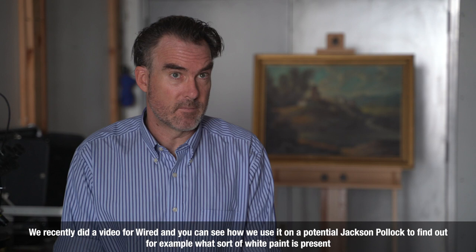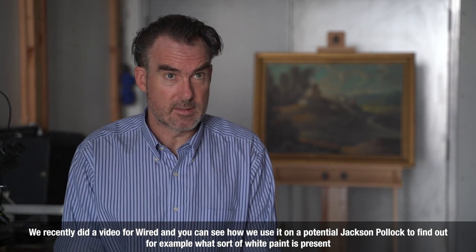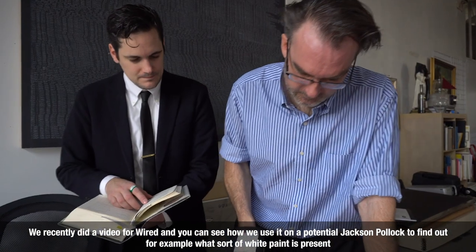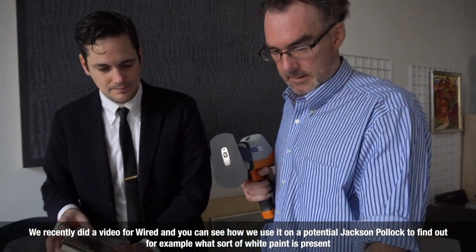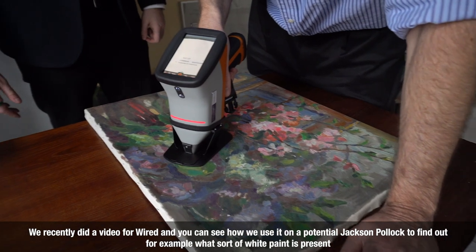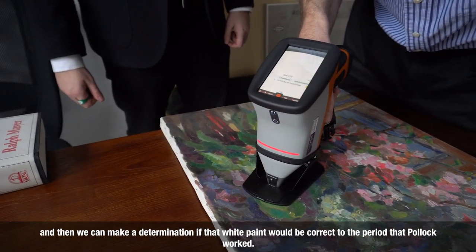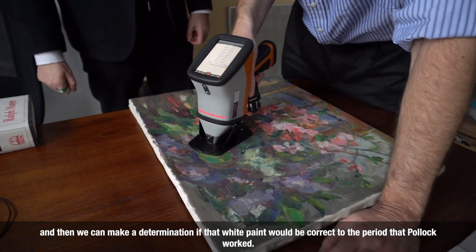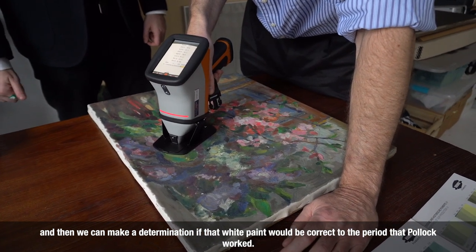We recently did a video for Wired and you can see how we use it on a potential Jackson Pollock to find out, for example, what sort of white paint is present. And then we can make a determination if that white paint would be correct to the period that Pollock worked.